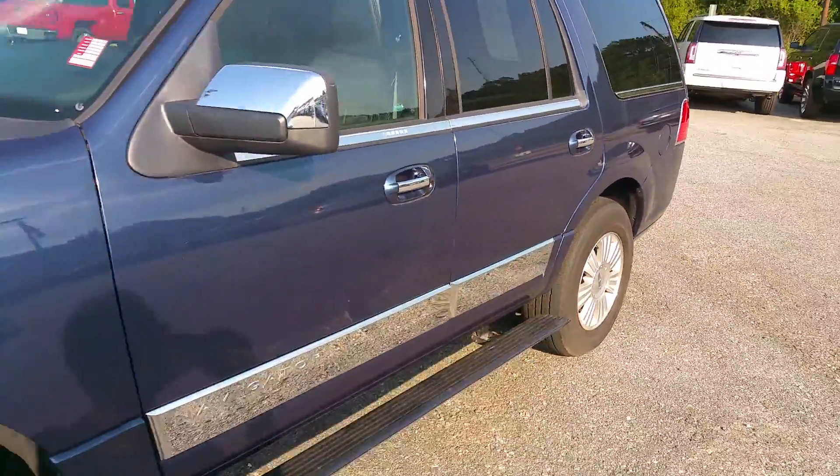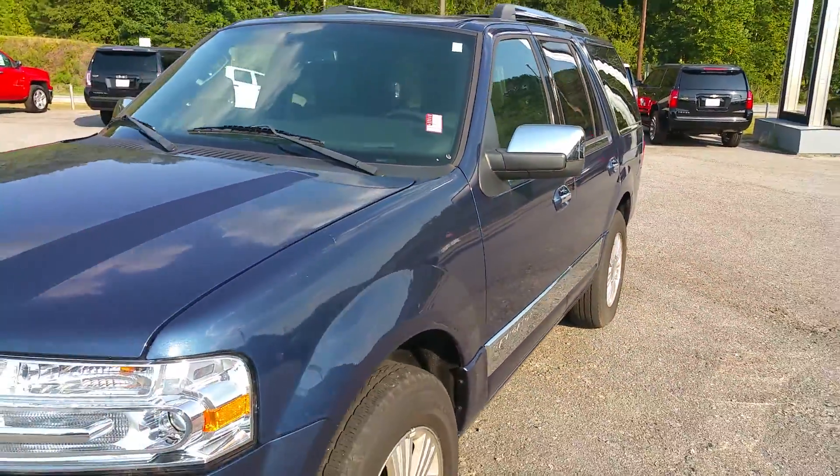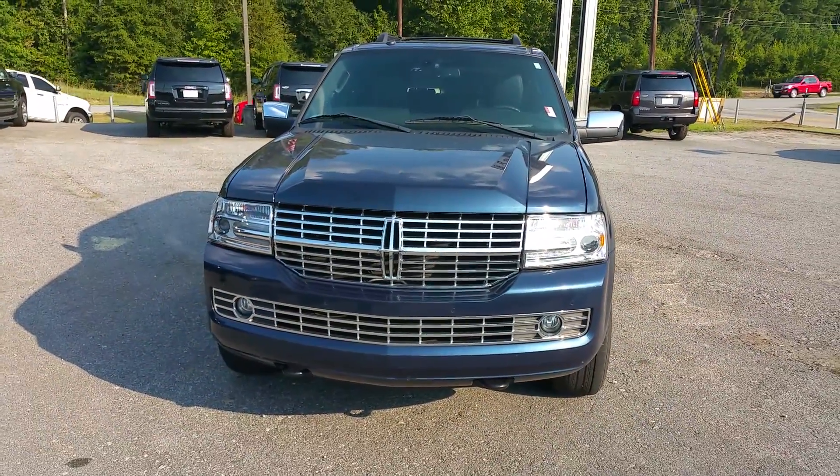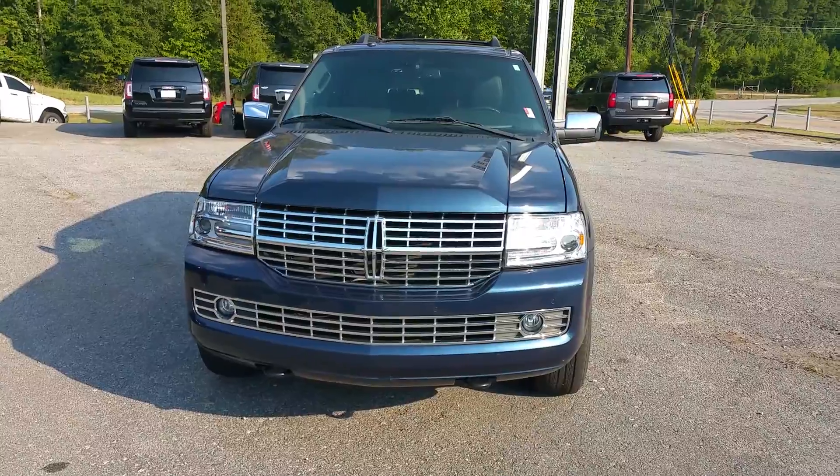This is the 2013 Lincoln Navigator. If you have any questions, you can give us a call at 706-453-2500.